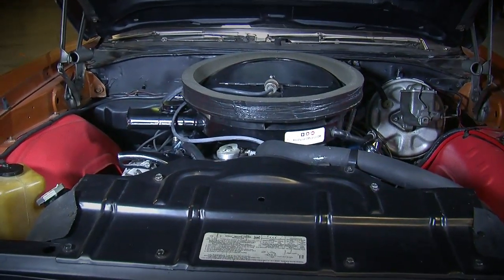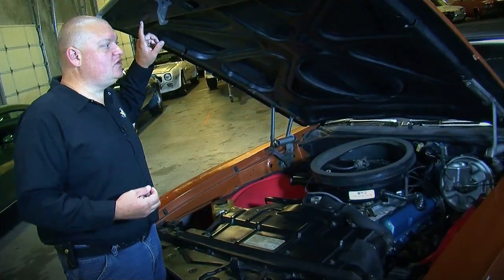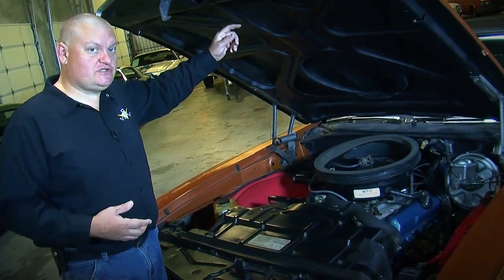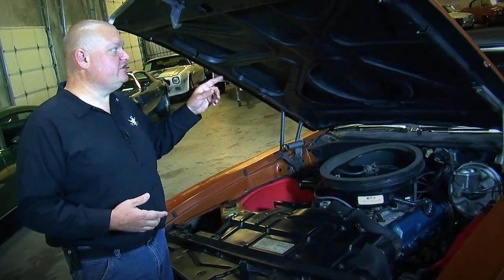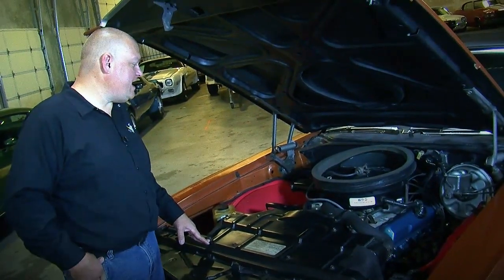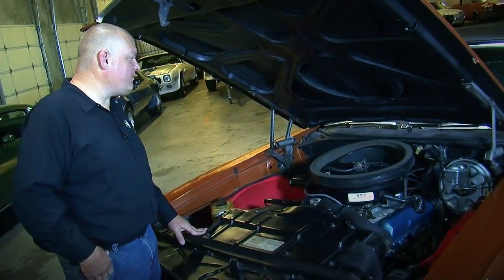If you ever see one of these Oldsmobiles with the outside air induction hood, a quick and easy way to see if it's an original factory one is if the bottom structure is steel and the top outer skin is fiberglass. The reproductions are all fiberglass. And these hoods are starting to fetch a pretty penny now. This one's got its original hood, and the W30's got its aluminum intake and high-performance parts.